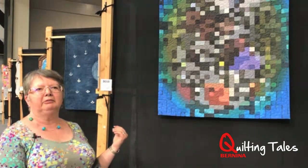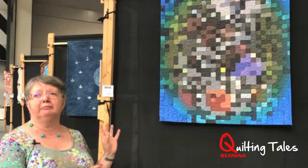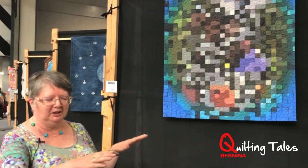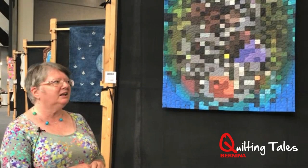I entered the quilts for the show before I fell over and broke my arm. So I've actually quilted them on my Q20, my Bernina Q20, with one hand — left hand like this and right hand with the cast on, sort of steadying it. And yeah, it's a great buzz.